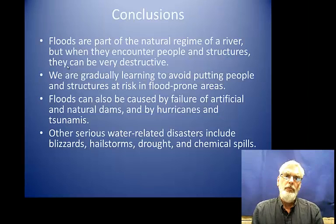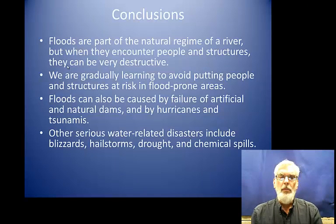In conclusion, floods are part of the natural regime of a river, but when they encounter people and structures, they can be very destructive. We're gradually learning to avoid putting people and structures at risk in flood-prone areas, which is the best way in the long term to mitigate flood losses. Floods can also be caused by failure of artificial and natural dams and by hurricanes and tsunamis. Other serious water-related disasters include blizzards, hailstorms, drought, and chemical spills. Thank you.